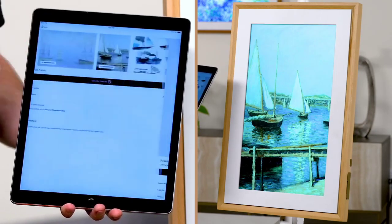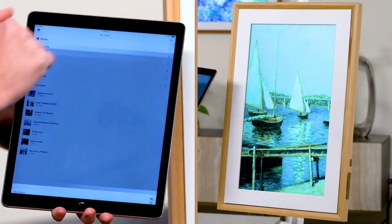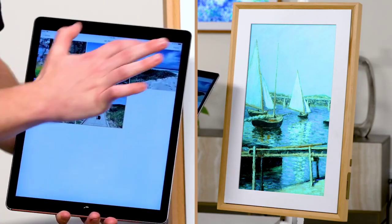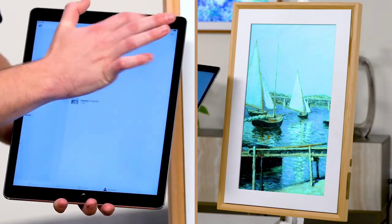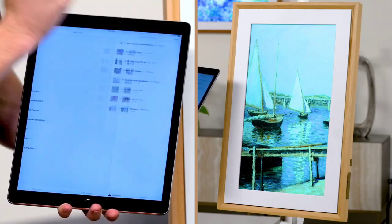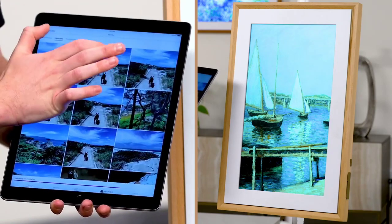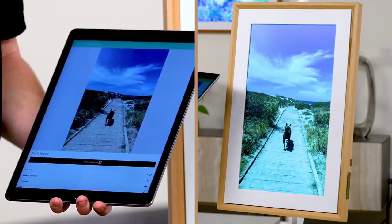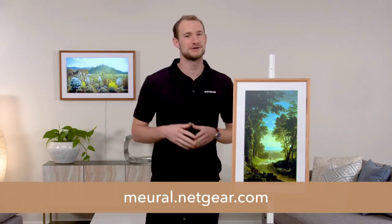Now, what if I want to upload my own pictures? I'll go to My Studio, hit the plus sign, select a new work, and upload images. I like this picture of my dog — I like every picture of my dog. I can crop it and then hit Save. I'm not going to add it to a playlist right now. I can go to my works, select from uploads — and there's my dog. Thank you for joining me today while we talked about the Mural Canvas 2 from Netgear. For more information, please check out our website at mural.netgear.com.